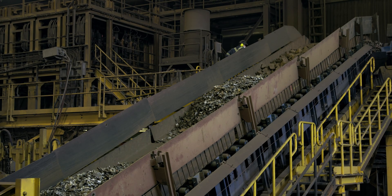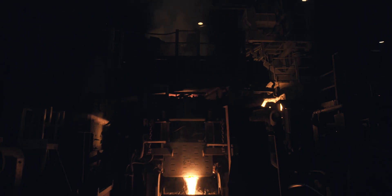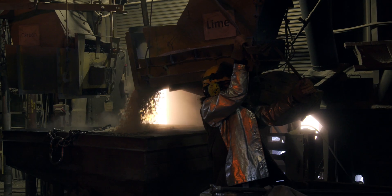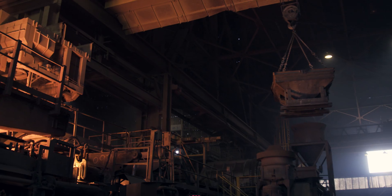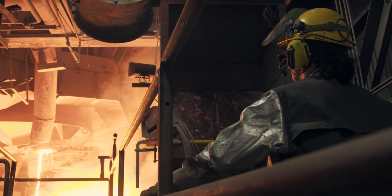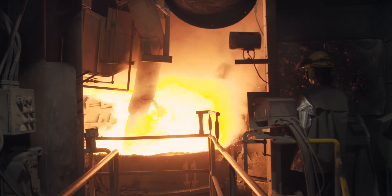The scrap is carried through the steel continuous charging system before being melted in the 115-ton electric arc furnace. 78 tons are tapped from this furnace, creating a unique heat of steel with specific chemical properties. This is done by adding carbon in various types of alloys to the furnace.